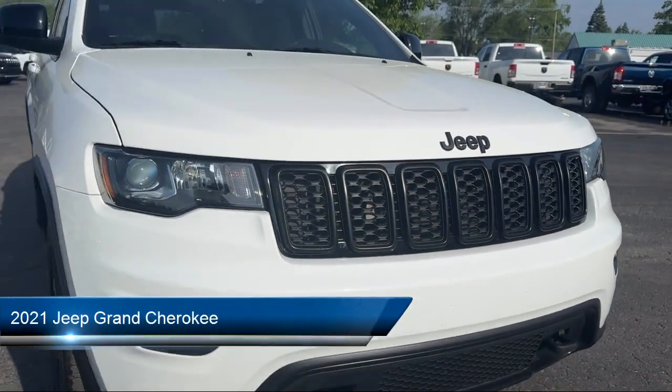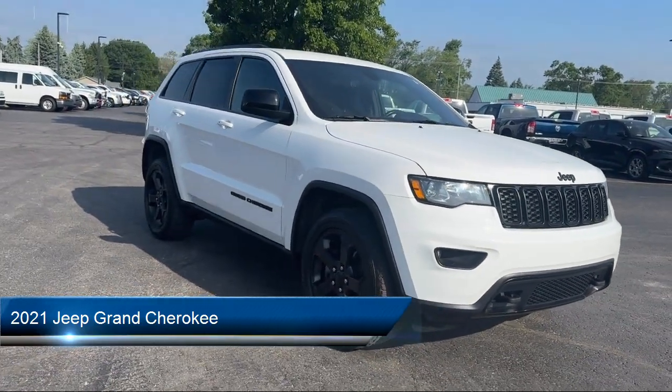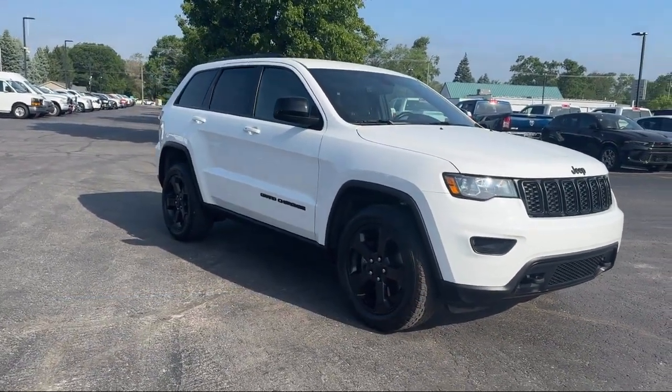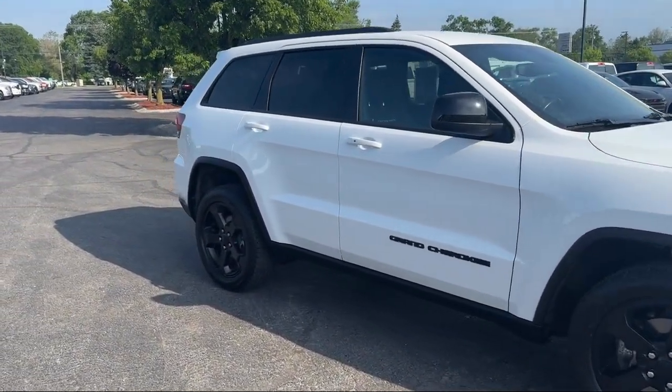It comes equipped with 4-wheel drive, Apple CarPlay and Android Auto, ParkView rear backup camera, and a universal garage door opener.